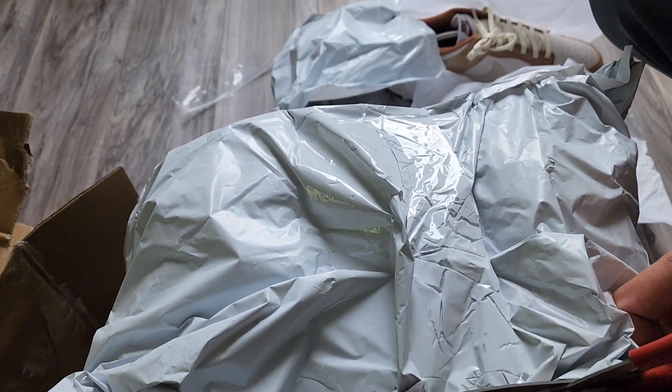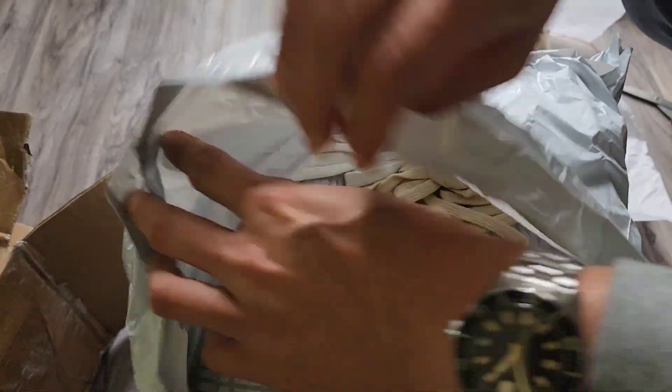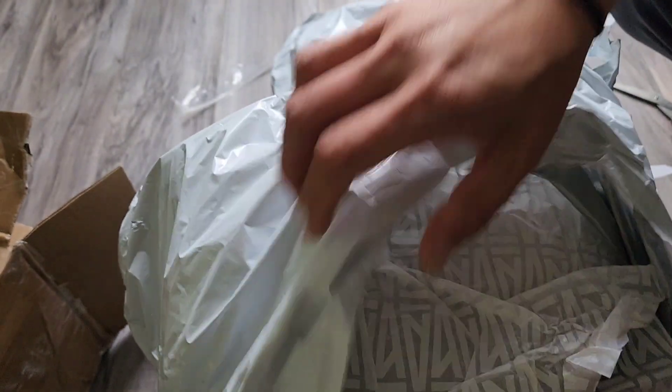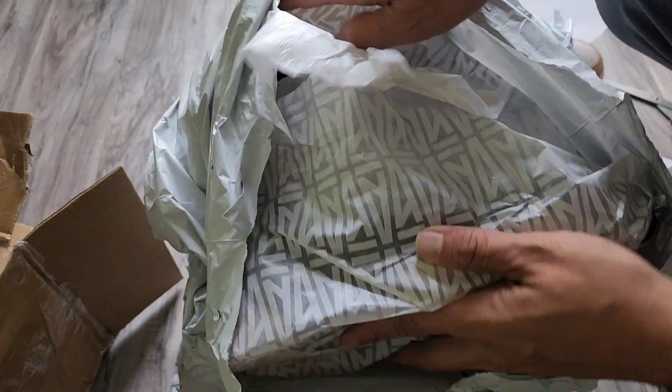Next we got two laces. One more one here.